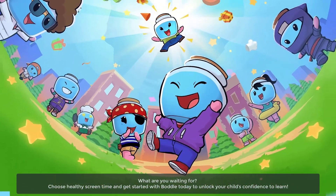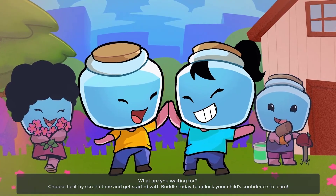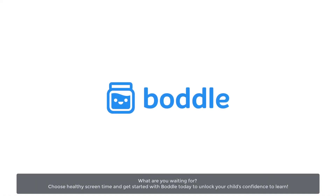What are you waiting for? Choose healthy screen time and get started with Bottle today to unlock your child's confidence to learn.